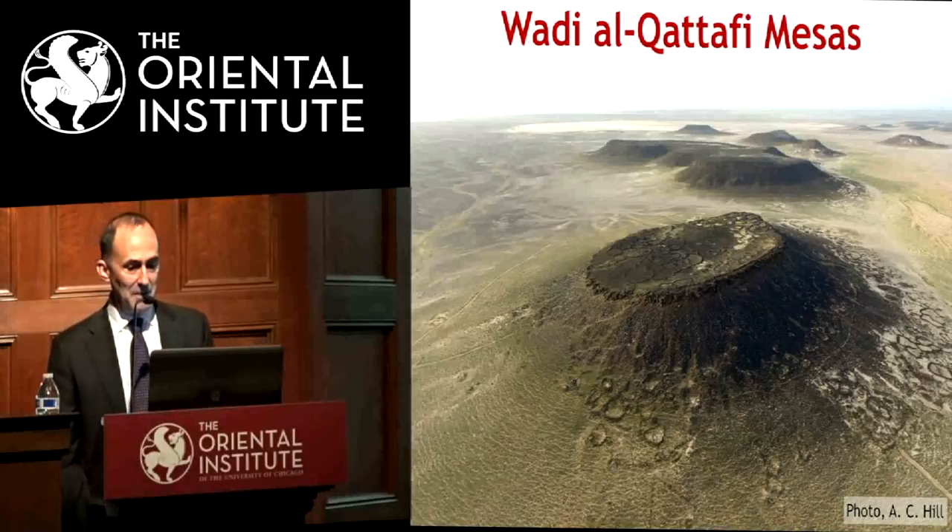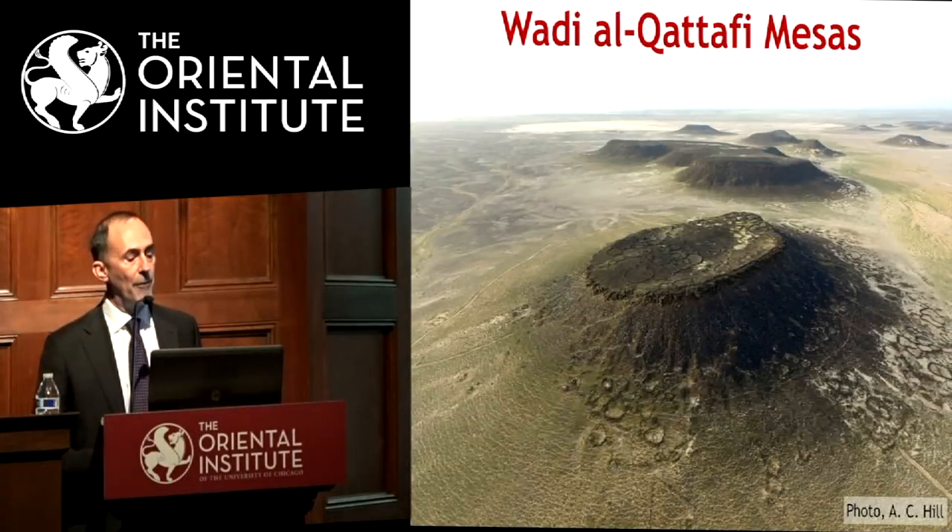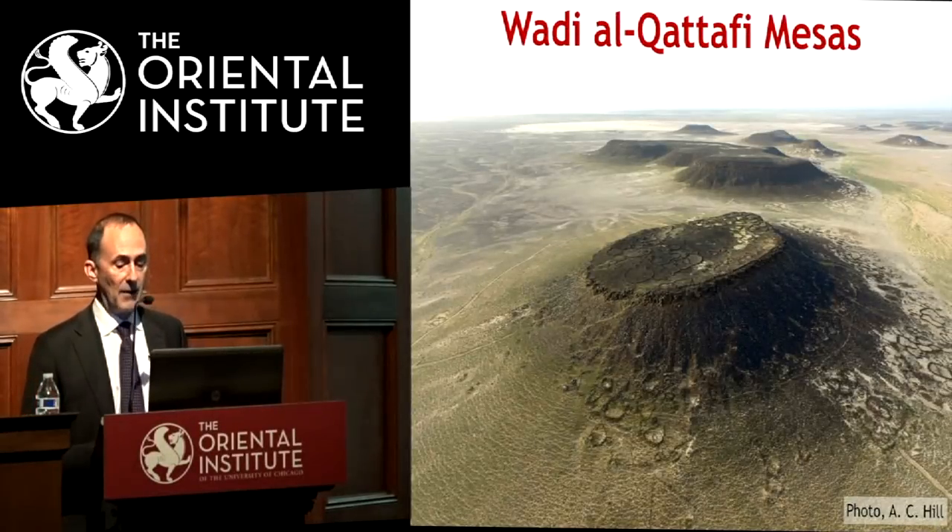This is Maitland's Mesa. You can see how the mesas are capped with a thick layer of basalt — parts of those lava flows. Below that is limestone, and this is how they've eroded. You can see how the basalt is crumbling off the edge and going down the slopes. That material, of course, is being used as building material, as we'll see.